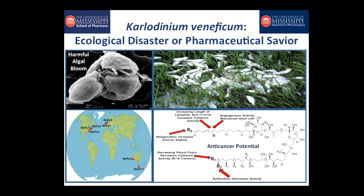In this case, we've taken something that started out as an ecological disaster and turned it into, hopefully, a pharmaceutical savior.